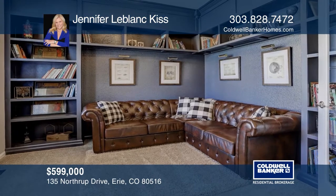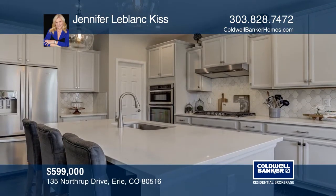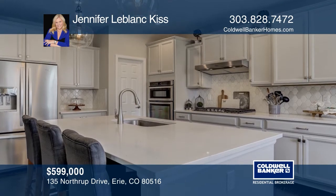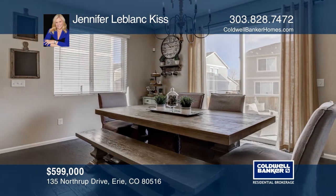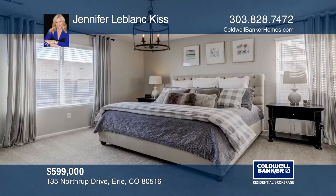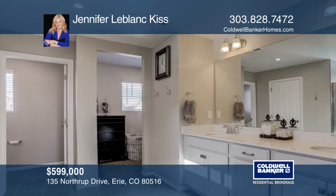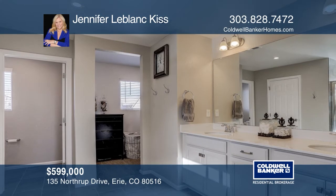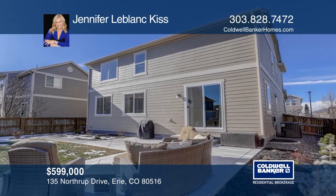This incredible Castlewood model in Creekside offers great space for entertaining. An open-concept kitchen with center island leads to the dining nook and great room. The upstairs laundry by the four bedrooms with walk-in closets offers great convenience. A main-level study, hardwood flooring, wood blinds, and a landscaped backyard complete this home. Spectacular mountain views, incredible convenience to shopping, and biking distance to downtown and many restaurants. Learn more when you tour with Jennifer LeBlanc Kiss.